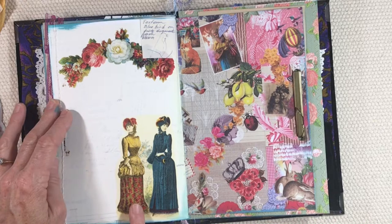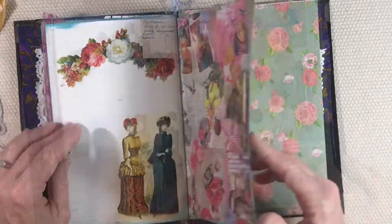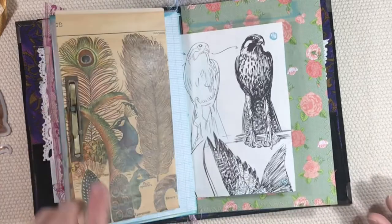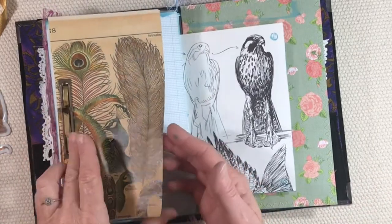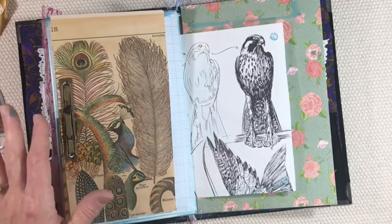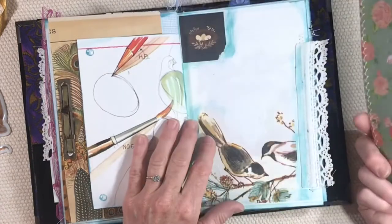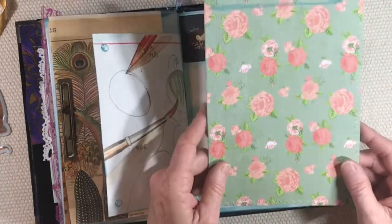This is some new scrapbook paper, and you can see there's one of the prong fasteners with part of that large poster I had with different types of plumes from birds. There's just another pretty image.